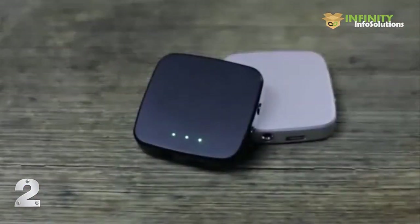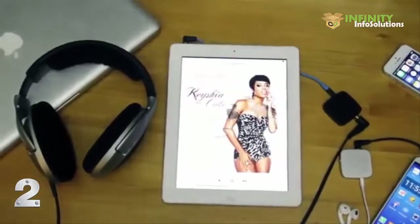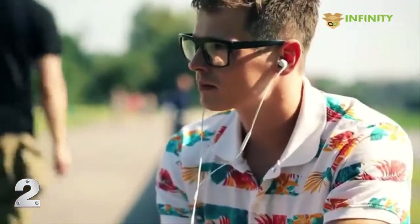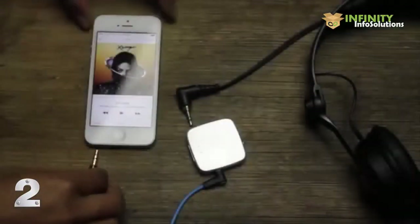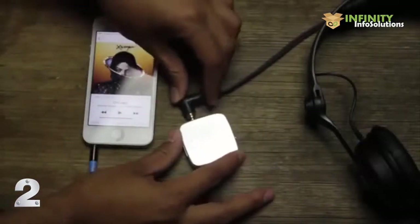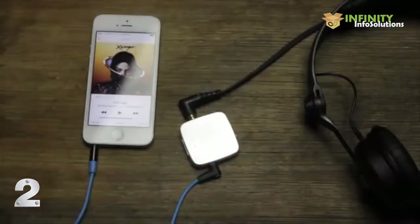So that's why we created U-Amp. U-Amp is a tiny headphone amplifier that fits in your pocket and works with all your music devices. Now for the first time, you have high-end audio sound on your portable devices. It's really easy to set up U-Amp — just plug U-Amp into your audio device, plug your headphones into U-Amp, and that's it. Now you can listen to music the way the artist intended.